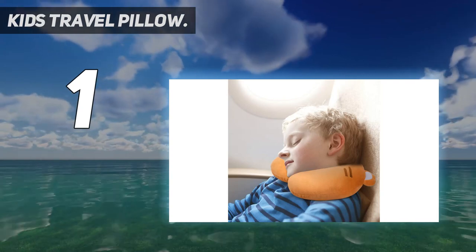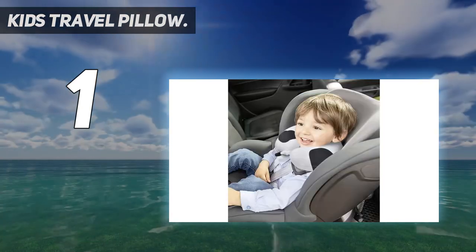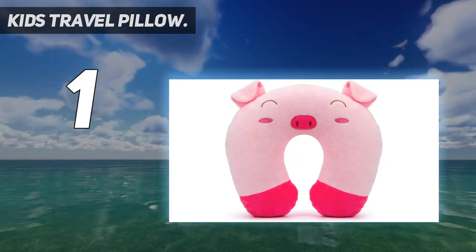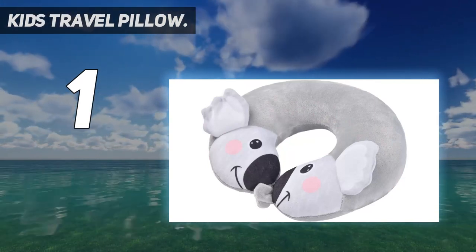High quality, made of ultra soft short plush and PP cotton, which are comfortable, soft, and durable. PP cotton is completely harmless to human skin, easy to clean and dry. If you are not satisfied with the travel pillow, we can provide a replacement or full refund as soon as possible — please feel free to choose our product.